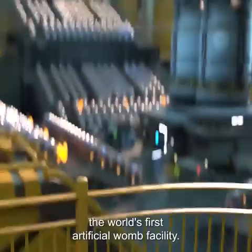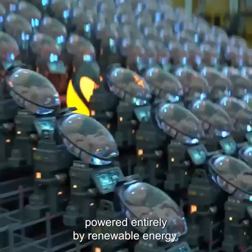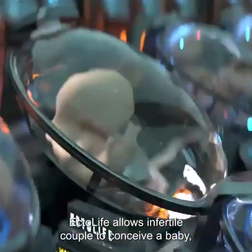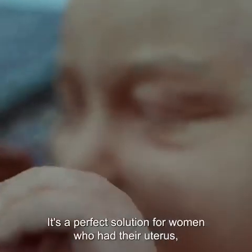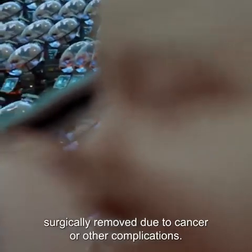Introducing EctoLife, the world's first artificial womb facility powered entirely by renewable energy. EctoLife allows infertile couples to conceive a baby and become the true biological parents of their own offspring. It's a perfect solution for women who had their uterus surgically removed due to cancer or other complications.